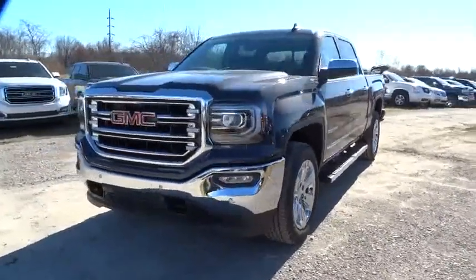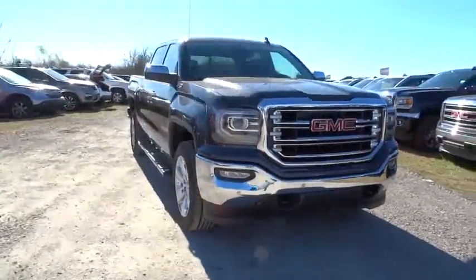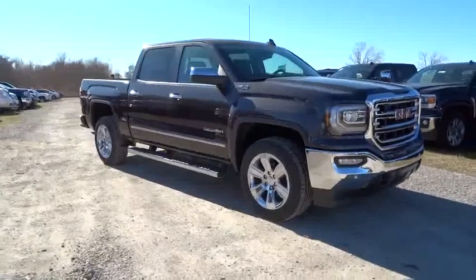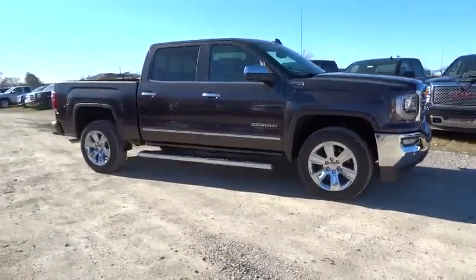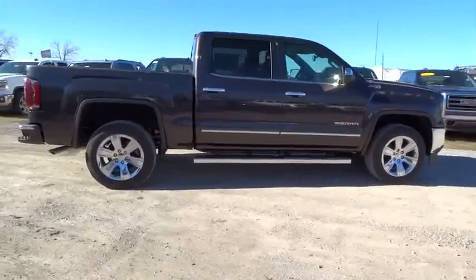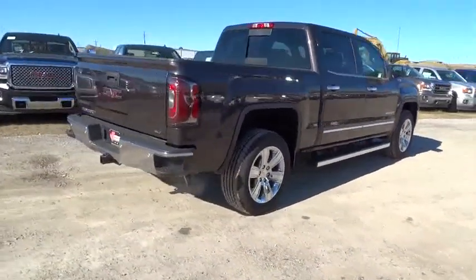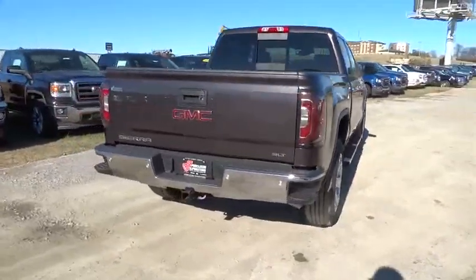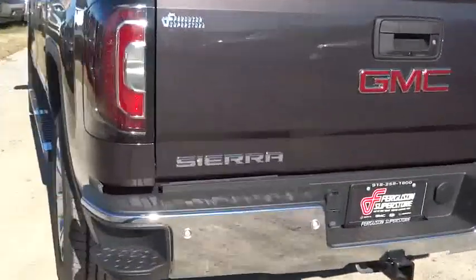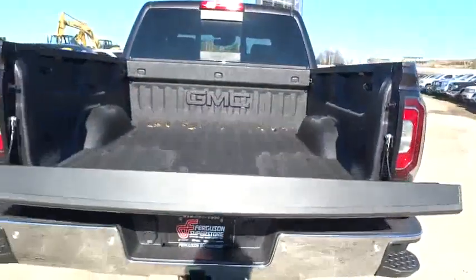2016 Sierra 1500. The Sierra 1500 offers a 5-star frontal and side crash test rating and a combination of mechanics and aerodynamics that give it better conventional V8 fuel economy than any competitor. Sierra 1500 now comes standard with a Vortex 6.2-liter and 5.3-liter V8 engine and an electronically controlled 6-speed automatic transmission that combines high max hauling capability with precise control.